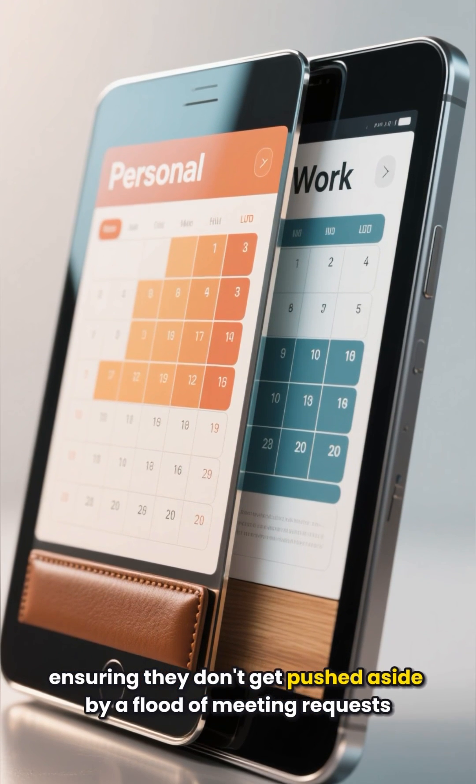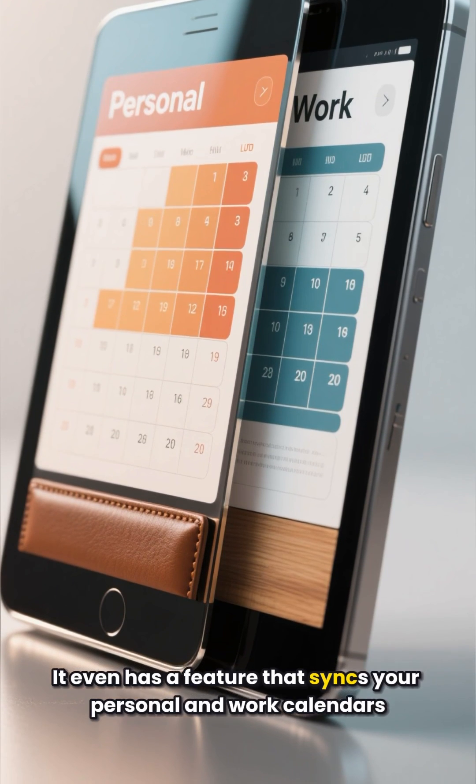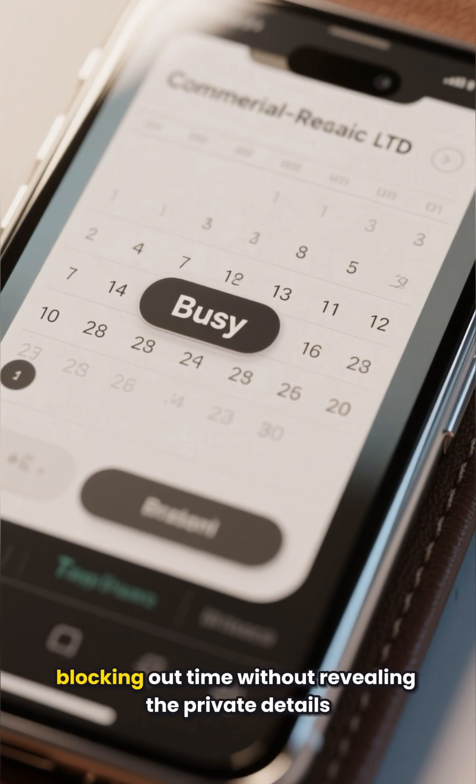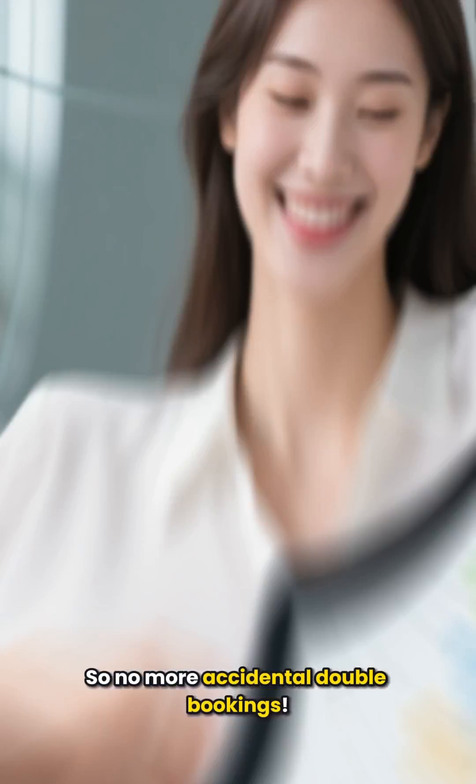It's like having a bodyguard for your focus time and personal habits, ensuring they don't get pushed aside by a flood of meeting requests. It even has a feature that syncs your personal and work calendars, blocking out time without revealing the private details — so no more accidental double bookings.